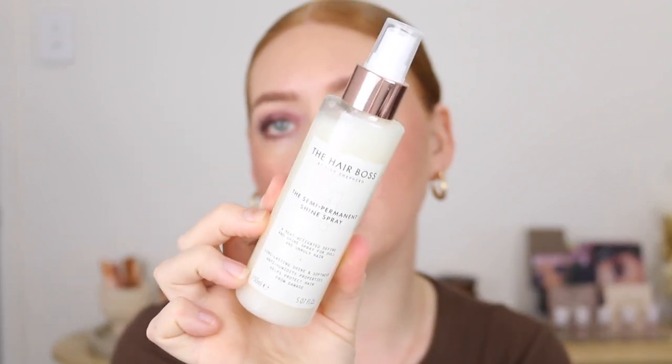I'm pretty sure this was a new brand too — it's called The Hair Boss and I have the Semi-Permanent Shine Spray. This is a heat activated shine spray for dull and unruly hair that gives long lasting shine, anti-humidity properties, and helps protect hair from damage. My hair is quite dry and especially when I use heat afterwards it can look a little frazzled, so something like this might really help with keeping hydration in and adding some shine.